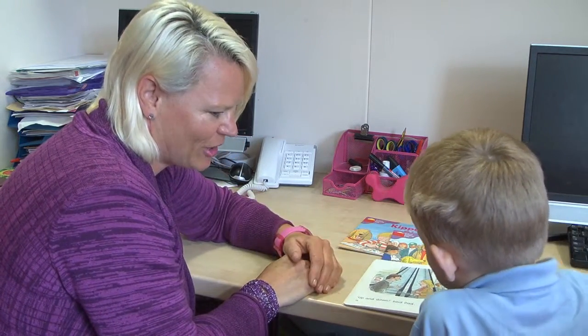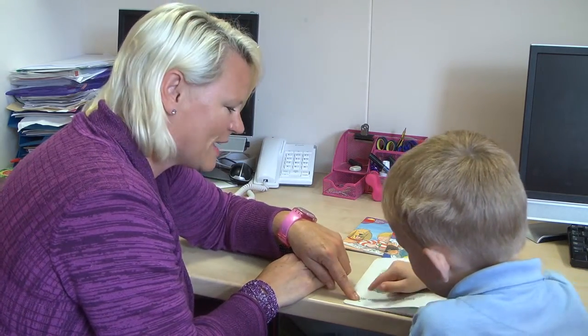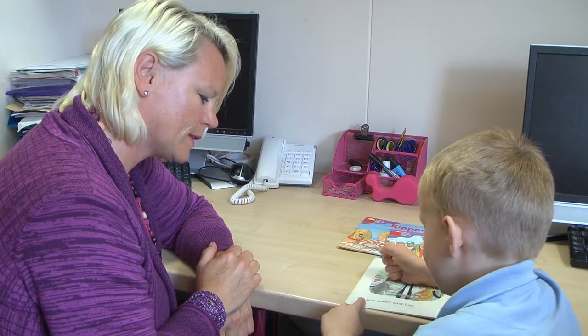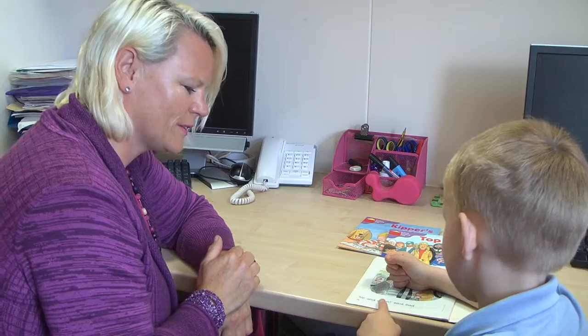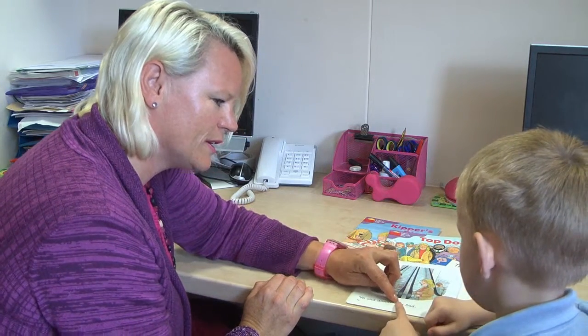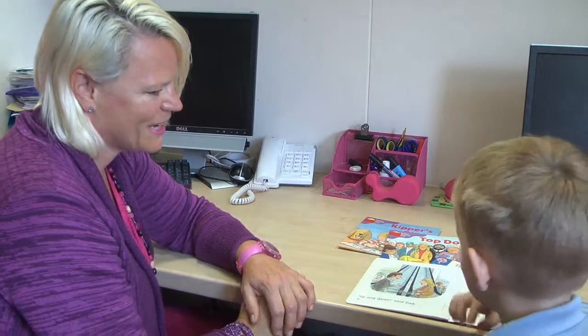They are together at last! And what's dad got to say about it? Start on the left, remember. Let's have your really good pointy finger. Up... and... up and down. Who said that? Up and down — dad said that. Joshua, that was brilliant, well done!